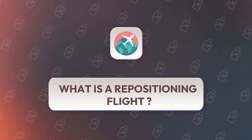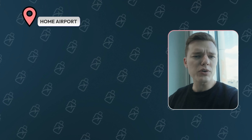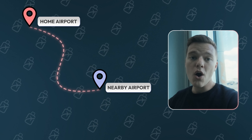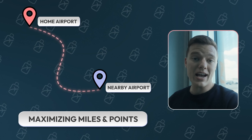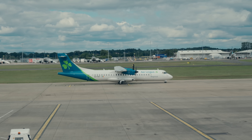Your first question naturally is going to be: what is a repositioning flight? This is exactly what it sounds like — it's a flight that repositions you from an airport that you're currently at, or maybe your home airport, to another airport for the sake of saving money, or in our world, maximizing our miles and points. Think of it like a purposeful and intentional layover.